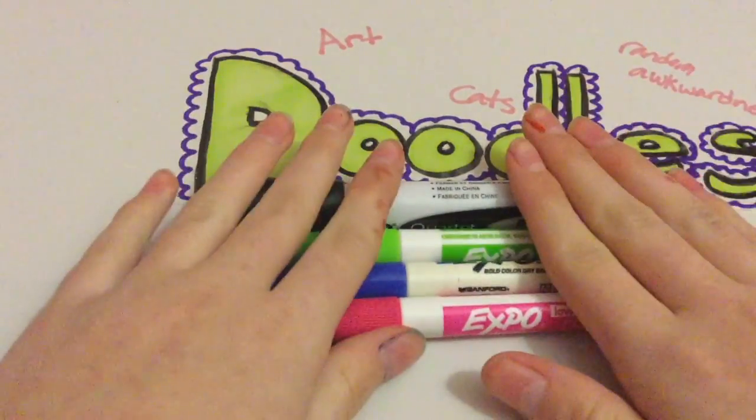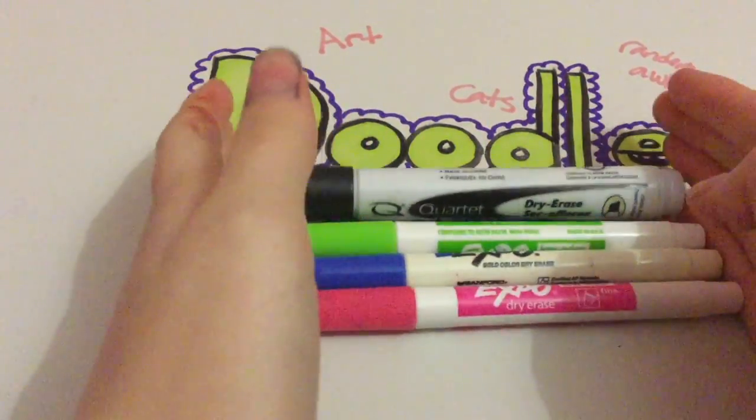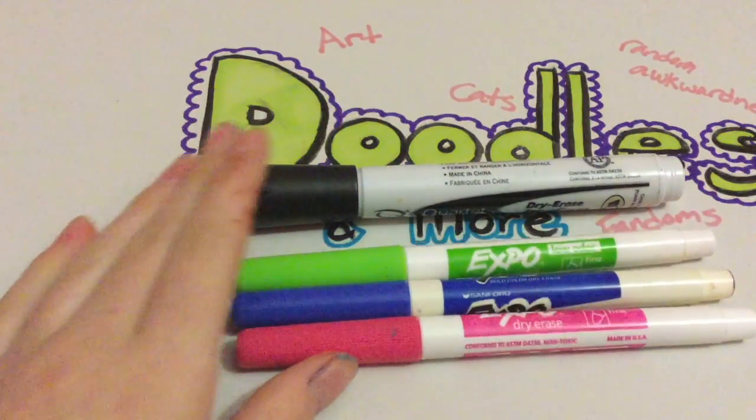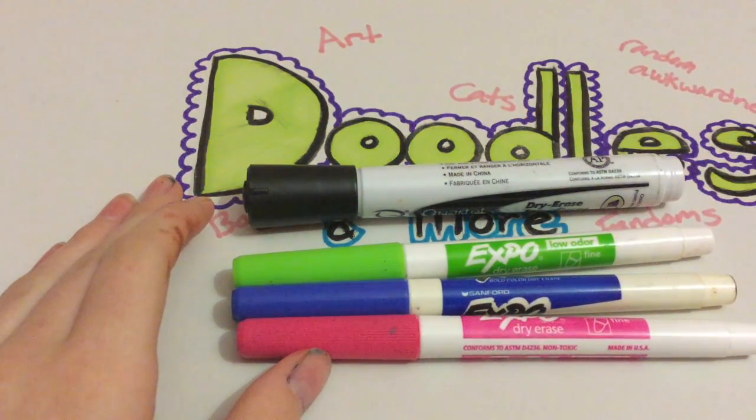I found these at Goodwill. Everything I'm about to show you came in a bag from Goodwill — I actually got quite a lot of stuff in that bag for two dollars, which made me happy.